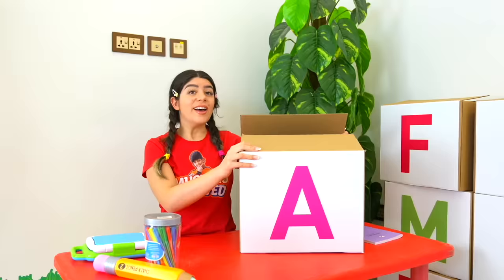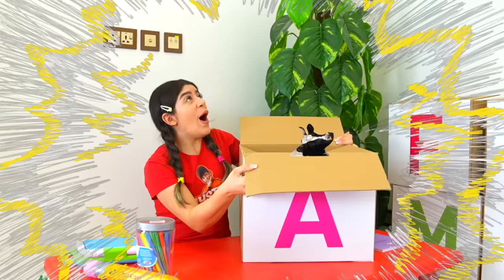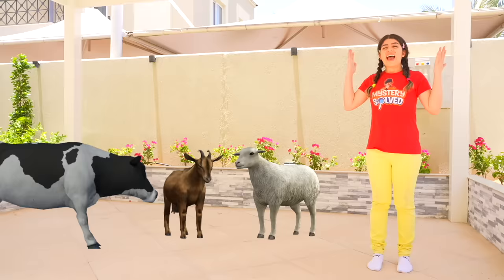All right, let's start with the letter A. The letter A is for... Animals! A for Animals!